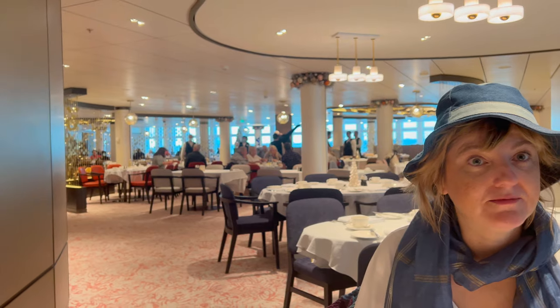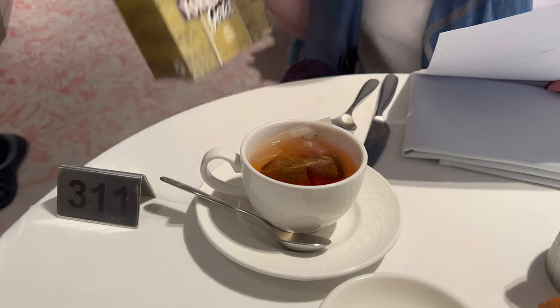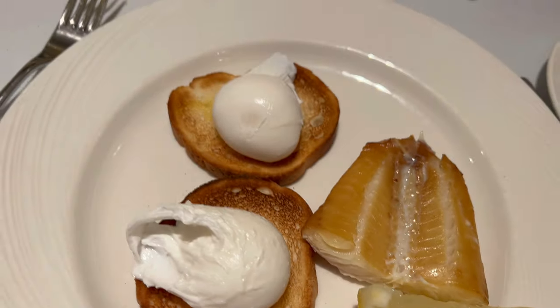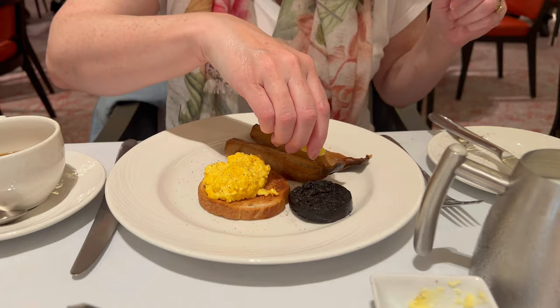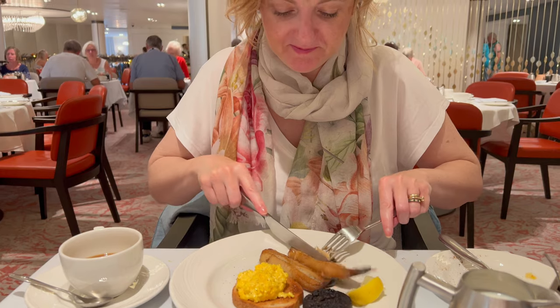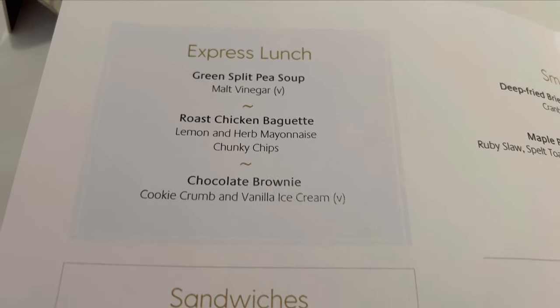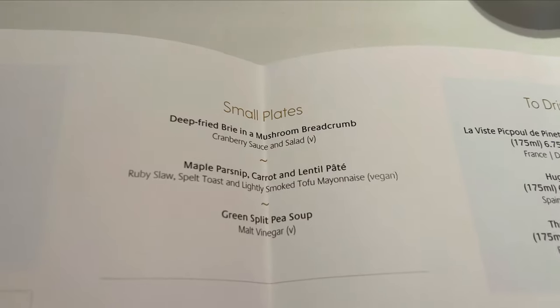The main dining rooms are open for breakfast, lunch and dinner. They were often really busy, apart from breakfast, which was a nice serene experience — as long as you've got a booking. A top tip: you can book on the app using their virtual queue, even if you know you're going straight down there, so you don't have to queue and you can normally get straight in.